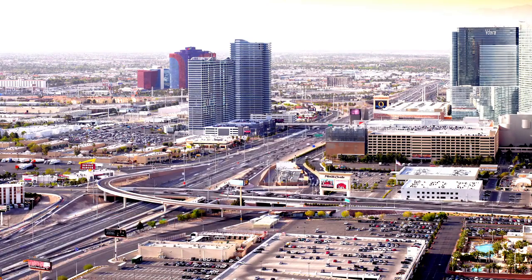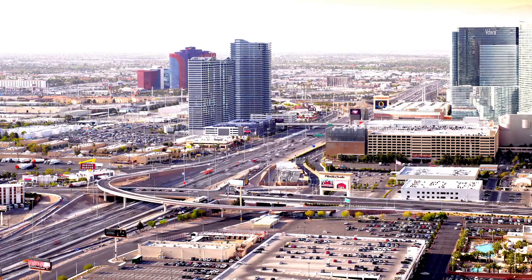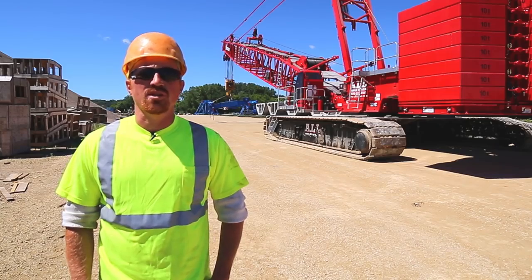London Construction is a bridge building company out of Minnesota. We do large bridges and major interstates. This project is for the St. Croix crossing in Stillwater, Minnesota, connecting Minnesota to Wisconsin.